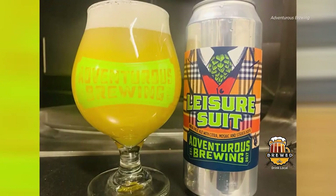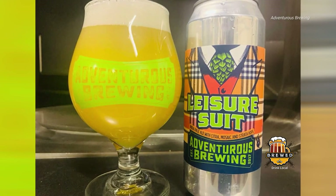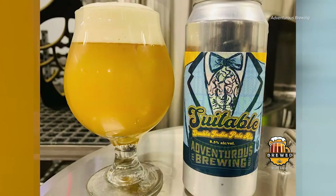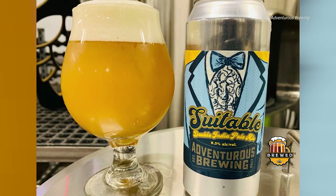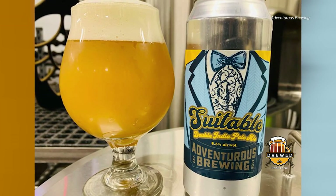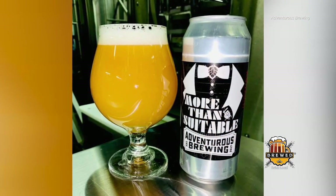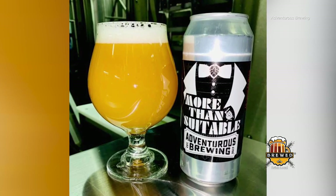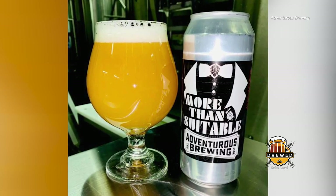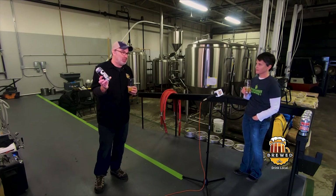Leisure Suit was literally an Herb Tarlek plaid suit can. The second one was an 1980s ode to prom — a blue powder blue tuxedo. And then for More Than Suitable, Chris wanted a tuxedo because he thought this beer was tuxedo worthy. I upped the ante and made it James Bond. Licensed to drink — ten point two.